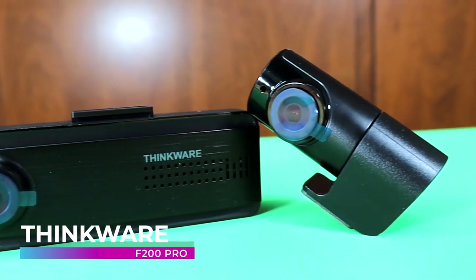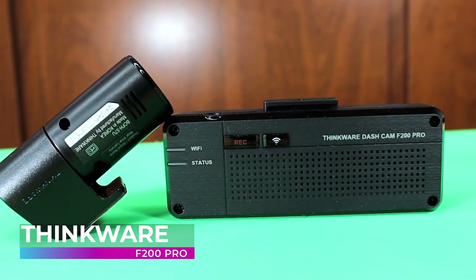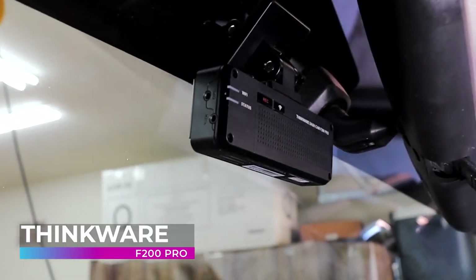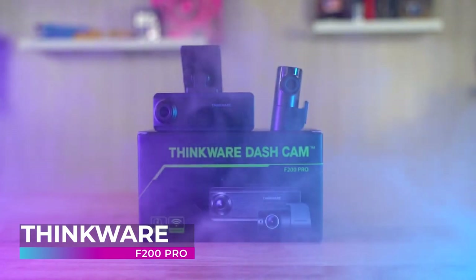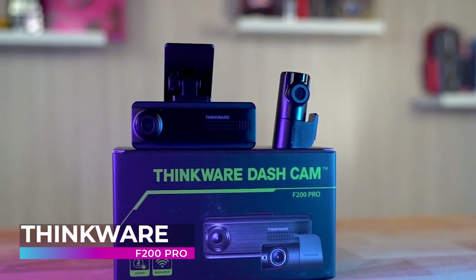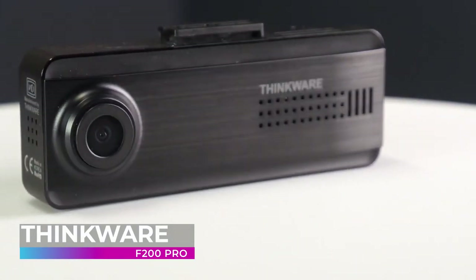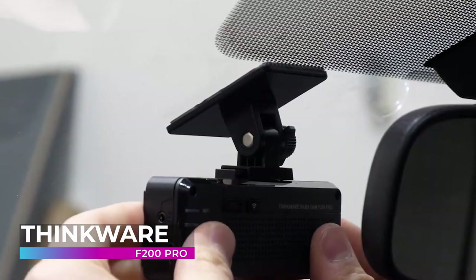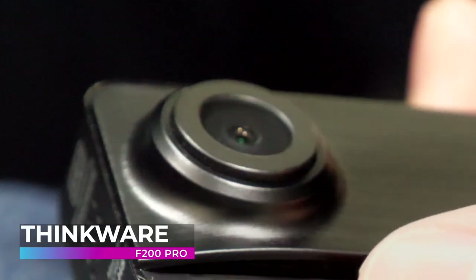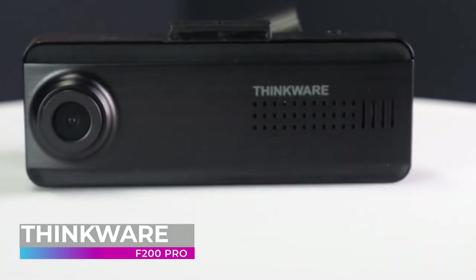Thinkwear F200 Pro. In a market that has become saturated with subpar products, it's hard to stand out among the crowd, but the Thinkwear F200 Pro does just that. This high-definition dashcam records crystal-clear footage of both interior and exterior, day or night. And with insanely wide viewing angles, this cam doesn't miss any important details. While this dashcam is great on its own, its full potential is unlocked when you add a GPS antenna to your vehicle as well. This will allow the camera to keep track of your driving speed, GPS routes, and more. It will even alert you if you're near a red light camera.